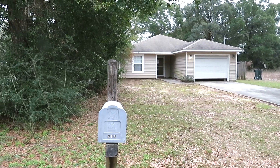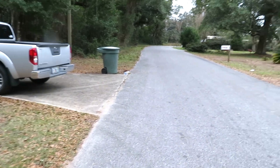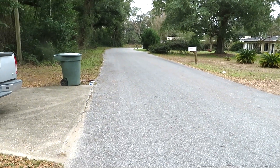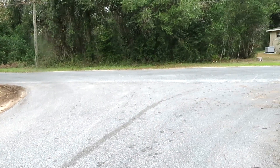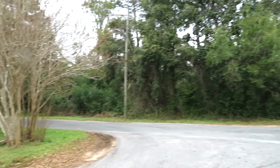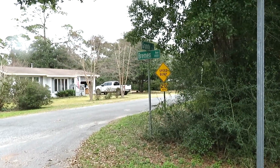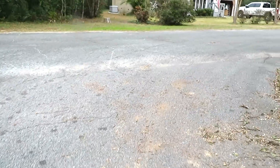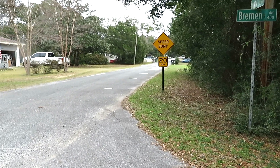It's a little bit overcast, kind of a cool morning. Just giving you an idea of the neighborhood, the parking, and the property. There's a little dead-end road right here. Got some green belts and woods over here. We're at the corner of Bremen and Grundy, not too far from the Naval Air Station — you can hear the planes in the background.